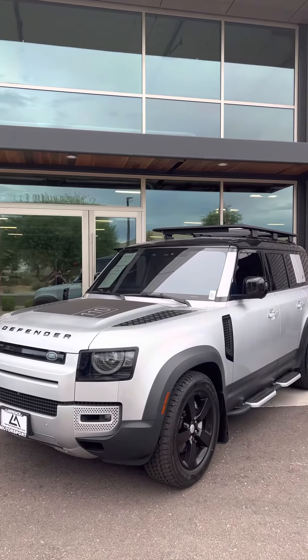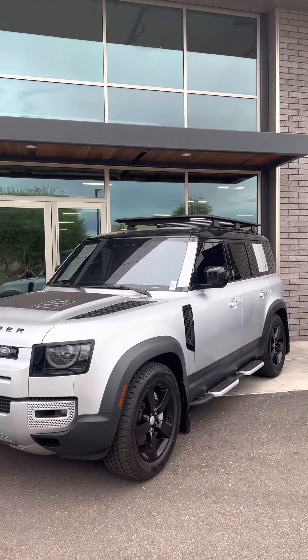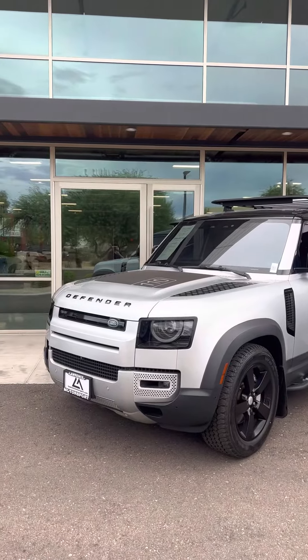The turntable was taken, so we're going to have to do a little outside video, but here she is.